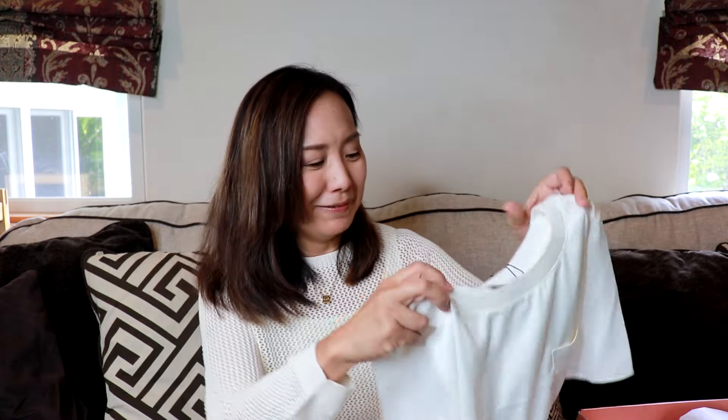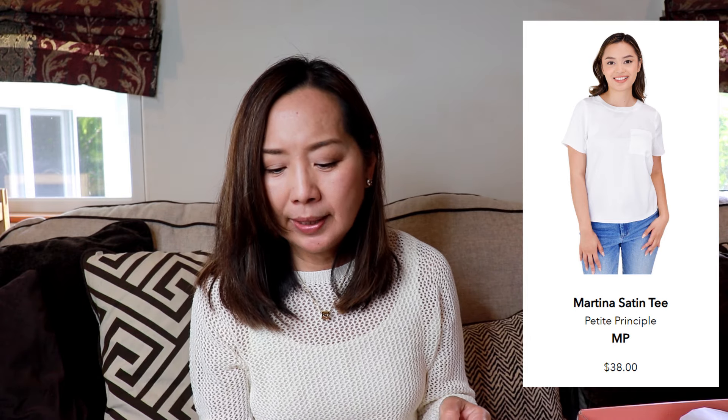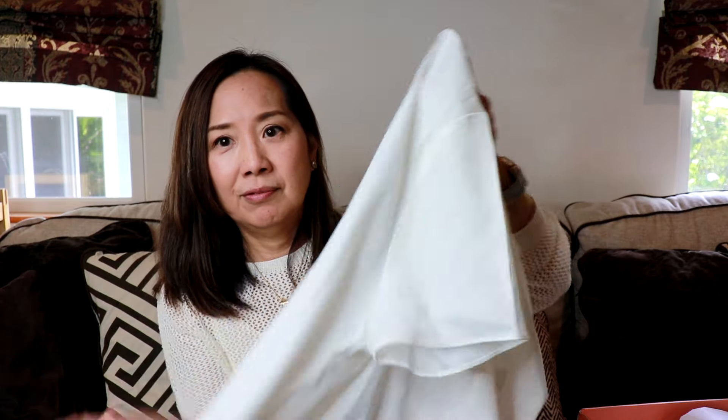First off, I got this satin t-shirt. This is by Petite Principle — it's the Martina Satin T in the color ivory, size medium petite, but it says it fits like a small petite. And this is $38. This is pretty cute. It has a little pocket. It's not really that stretchy, but it feels substantial. Hopefully it's not too sheer. I don't have anything like this — looks like a nice basic.